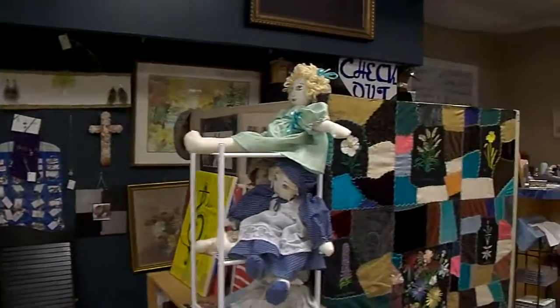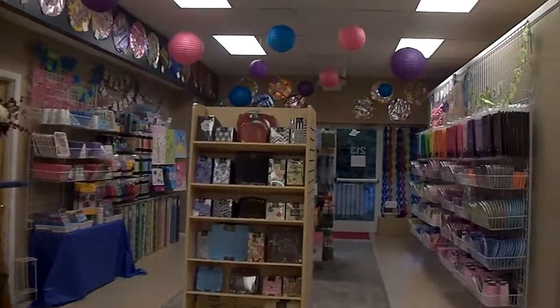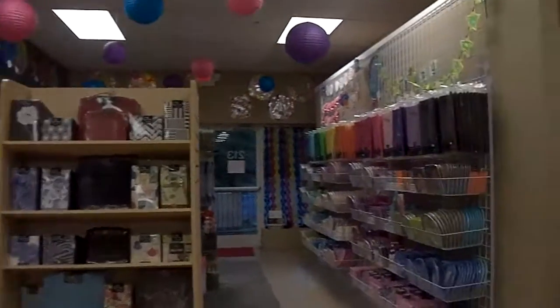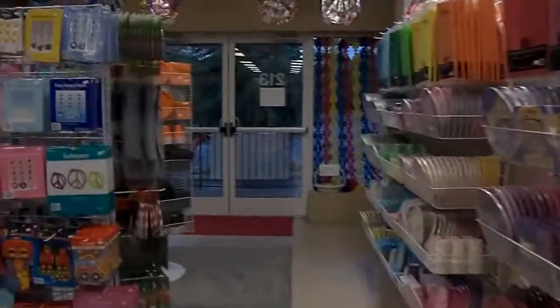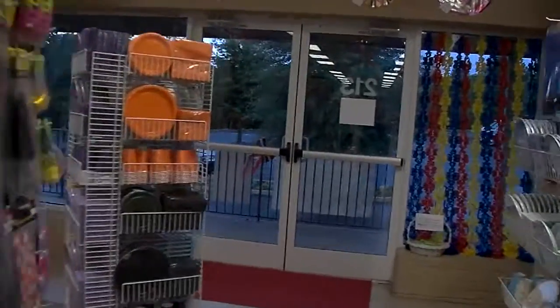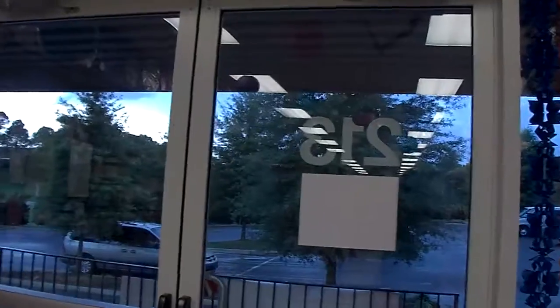We have this amazing party store in the back. It is called All Party, and they have party supplies — a lot of them are made in the USA, and it is really good stuff. Don't forget that we have parking in the rear, so you can be free to come back here. I look forward to seeing you soon!